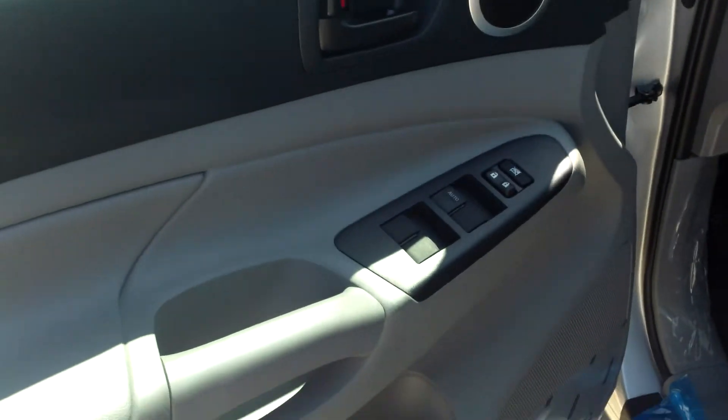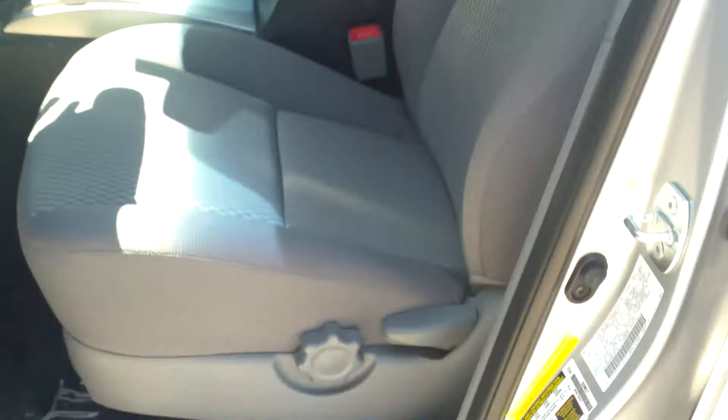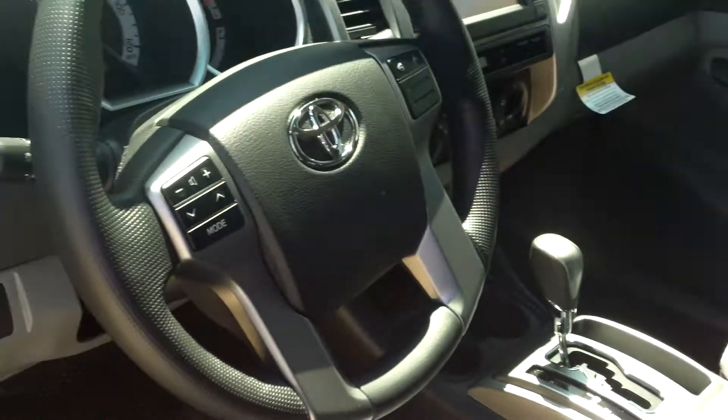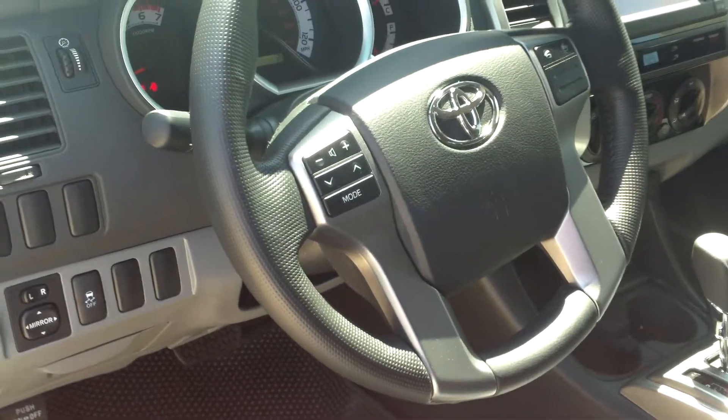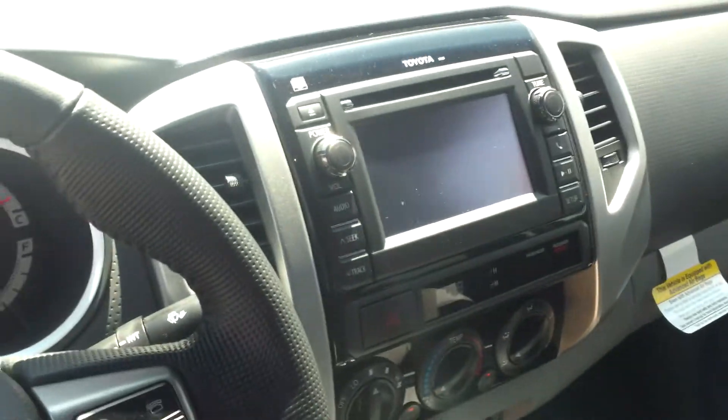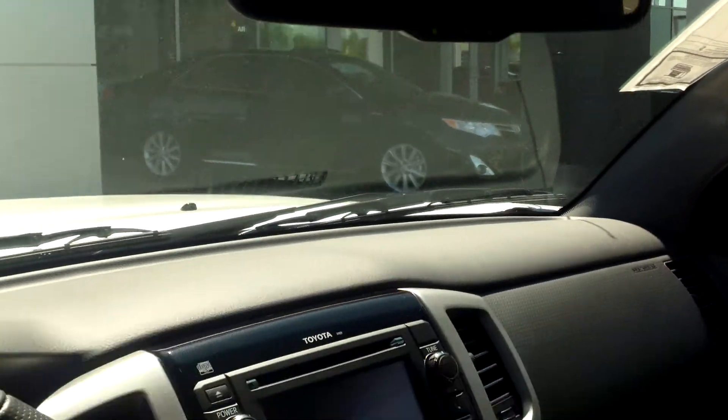Up front you're going to have a one-touch auto driver window and lumbar support. Steering wheel mounted controls. This model does come equipped with the touch display, and also the backup camera is integrated into the rear view mirror.